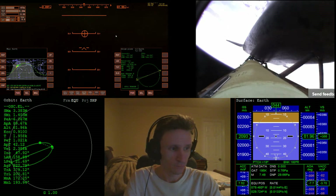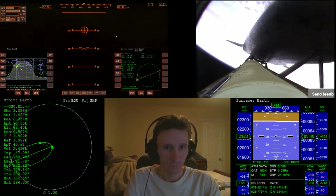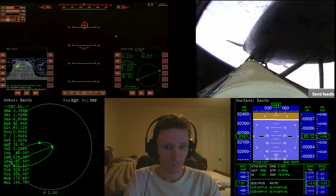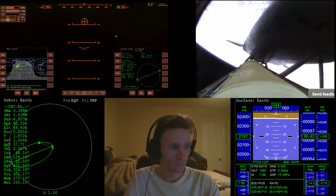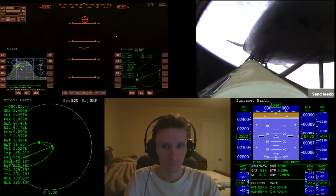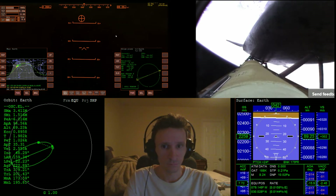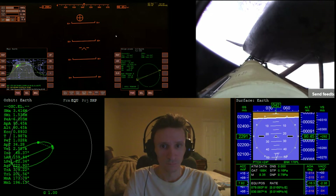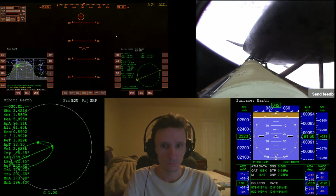Atlantis speeding straight as an arrow toward its date with the International Space Station Wednesday morning. Three and a half minutes into the flight, all of Atlantis's systems functioning by the book. 55 miles in altitude, 120 miles downrange, traveling almost 5,000 miles an hour.